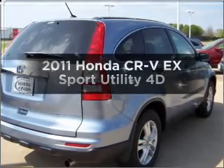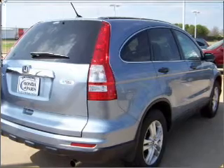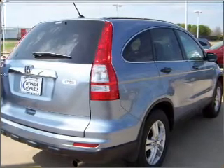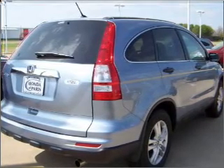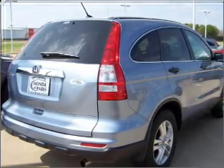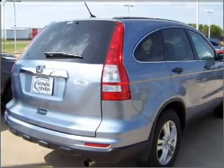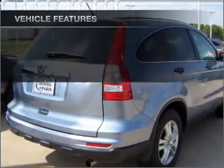Imagine yourself in this 2011 Honda CR-V. If you're looking for an automobile with great attributes, look no further. With a reliable engine that responds smoothly to its automatic transmission, premium wheels give a more luxurious look. Anti-lock brakes help you bring your vehicle to a safe stop. Let the outside in with a built-in sunroof.